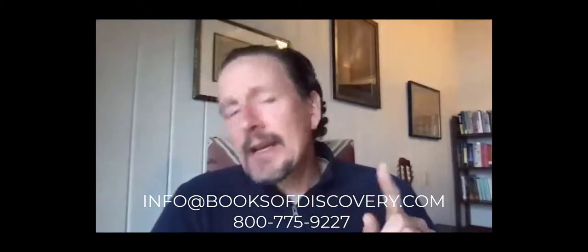It is. Well, Pat and Lisa, thank you very much for sharing what's new in the second edition of Applied Anatomy and Physiology for Manual Therapists. Instructors, if you'd like a free review copy of this second edition, you can email us at info@booksofdiscovery.com or you can call us at 800-775-9227. Thanks so much.